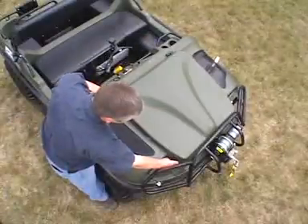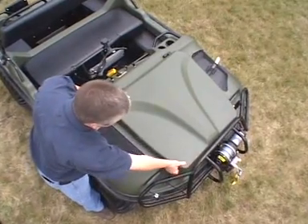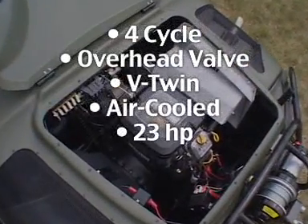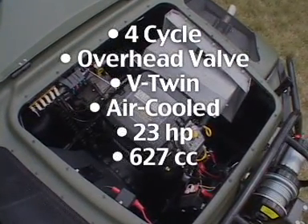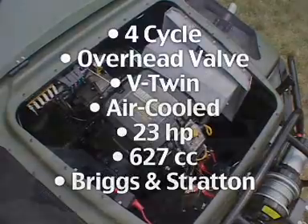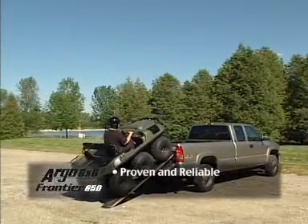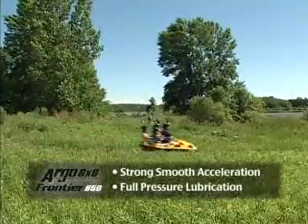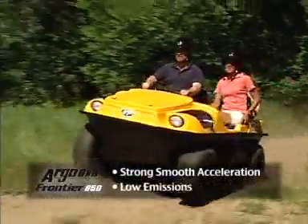An LCD digital gauge cluster provides all you need to navigate through challenging terrain. The all-wheel drive 6x6 Frontier 650 is powered by a four-cycle overhead valve, V-twin, air-cooled, 23 horsepower, 627 cc Briggs and Stratton engine. This proven and reliable power plant features full-pressure lubrication and combines strong, smooth acceleration with low emissions. It comes with a two-year limited engine warranty.